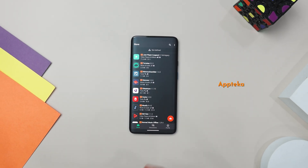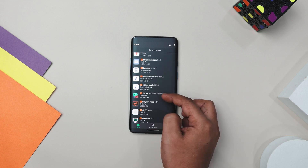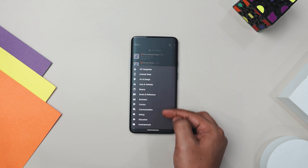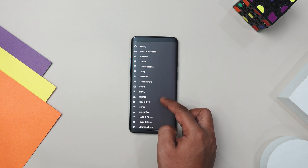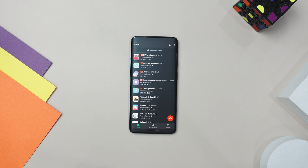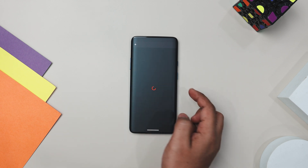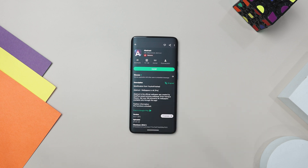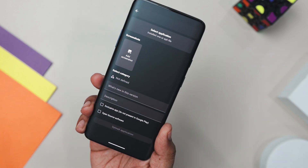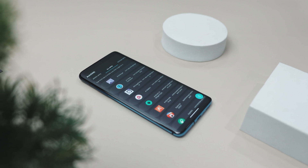Next up, we have AppTeka, which is an awesome alternative app store for Android that goes beyond what Google Play offers. With this app, you can easily extract and backup APKs, even system apps, to your SD card without needing root access. It's super fast and user-friendly, making APK management really simple. You can also discover and install free apps from the AppTeka store and even chat in real time with other users about different apps and games. One standout feature is that it allows users to upload APKs to share with others, which means you can often find free versions of some popular apps.